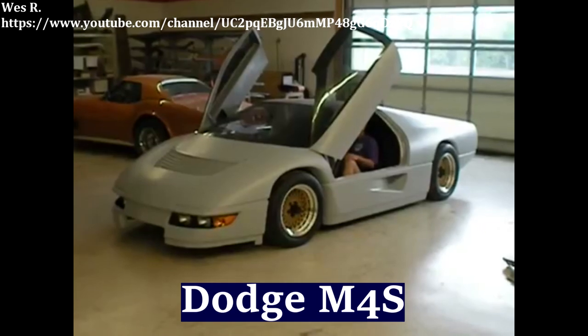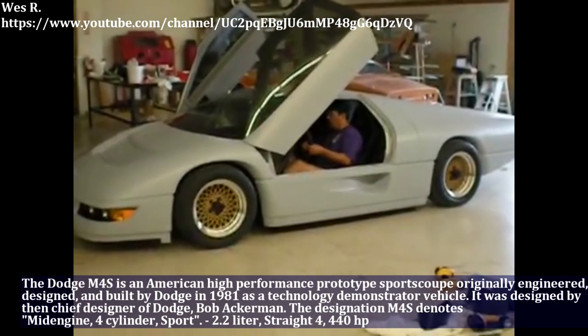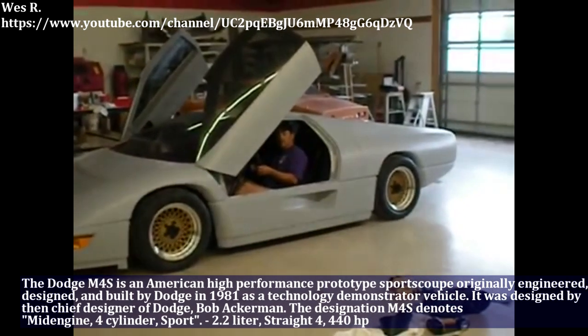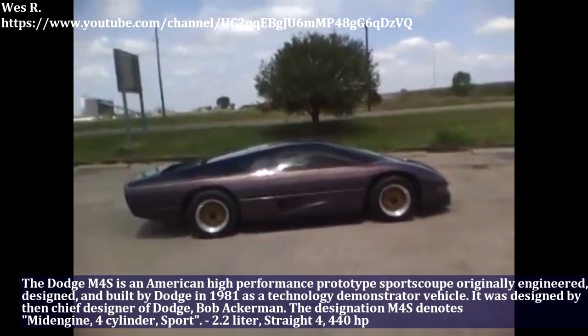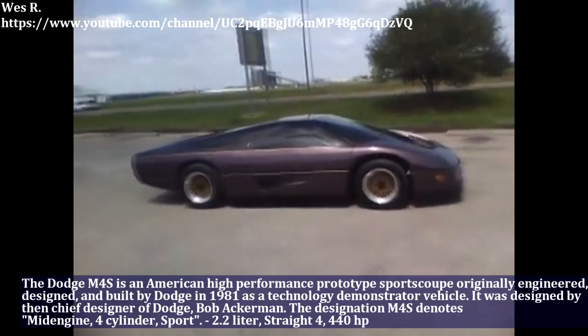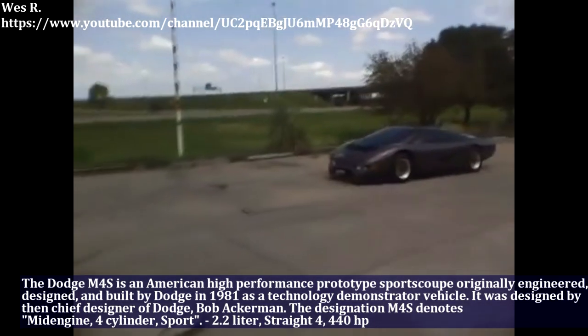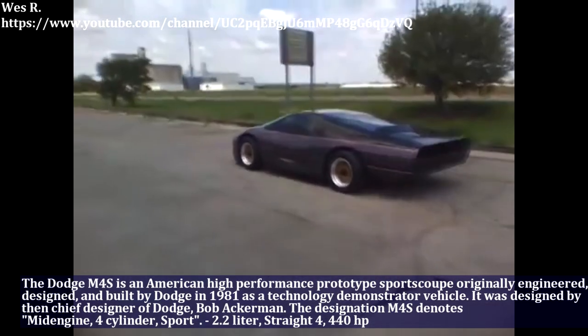The Dodge M4S is an American high-performance prototype sports coupé, originally engineered, designed and built by Dodge in 1981 as a technology demonstrator vehicle. The M4S has a 2.2L straight-4 engine and produces 440hp.